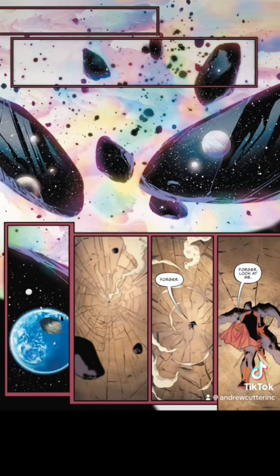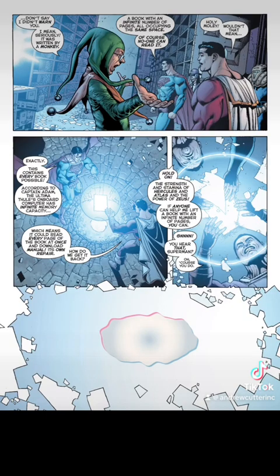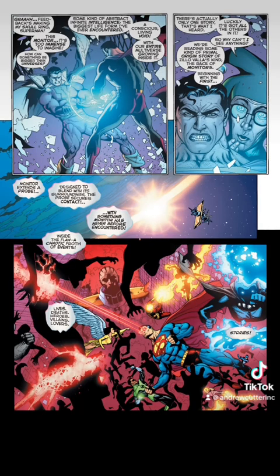We also know this one — Superman Beyond Final Crisis issue number one of two. With help from Shazam, they are able to hold up this book that contains every book possible. I know some people like to lowball this as well as highball it, so just take it for what it's worth.